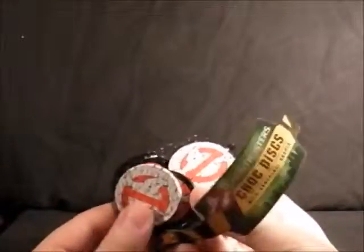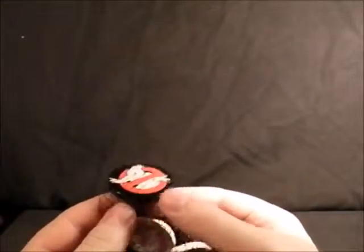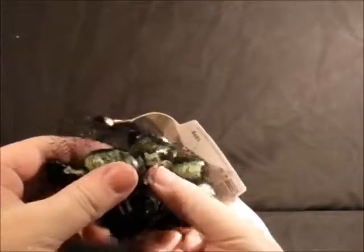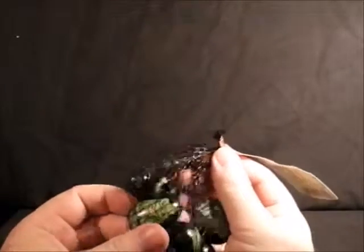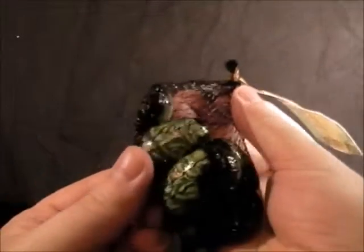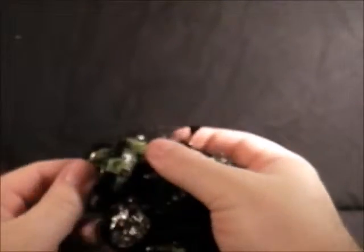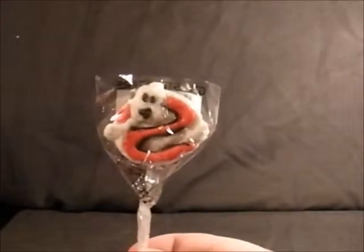Next I found these Ghostbusters chocolate discs. The logo one has the Ghostbusters logo on black and it says 'Who you gonna call' — I thought these were quite cool. Not going to open these either; they're done really well, really nice quality, and they're double-sided. Then in the same packaging there are the Slimer ones with two or three different faces on them. I'm not going to open these either — going to keep them and let them go rotten.